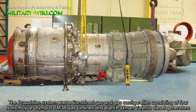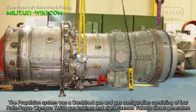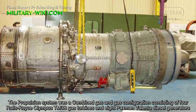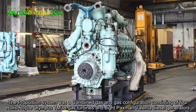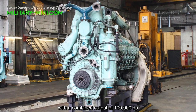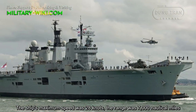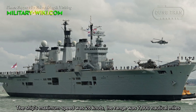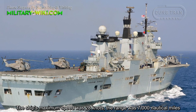The propulsion system was a combined gas and gas configuration consisting of 4 Rolls-Royce Olympus TM-3B gas turbines and 8 Paxman-Valenta diesel generators, with a combined output of 100,000 horsepower. The ship's maximum speed and range was 7,000 nautical miles.